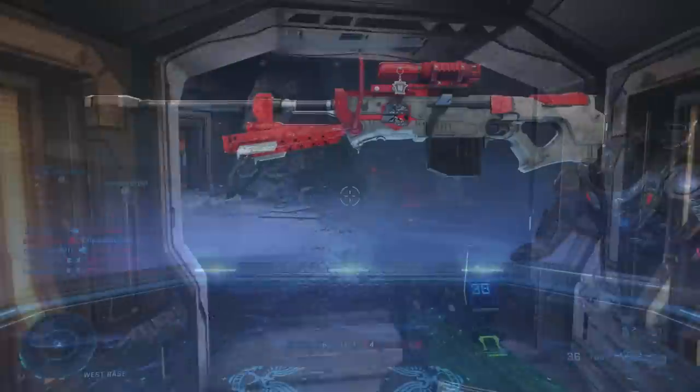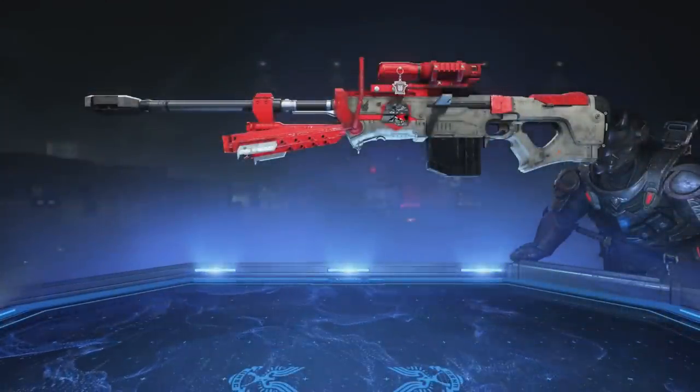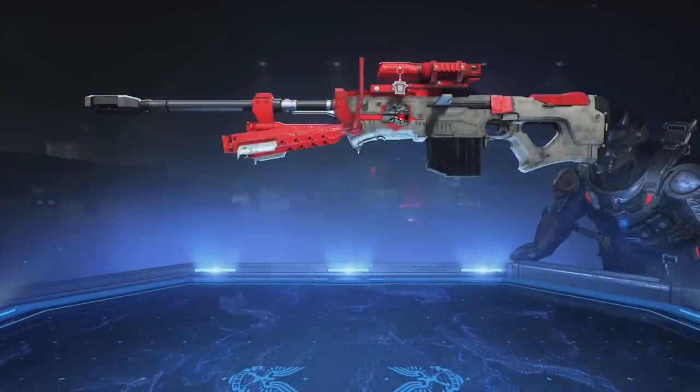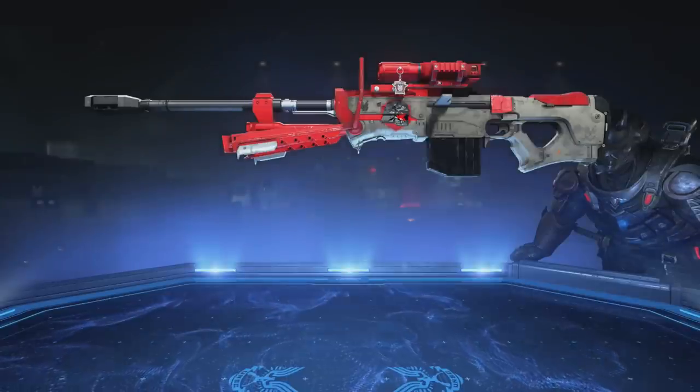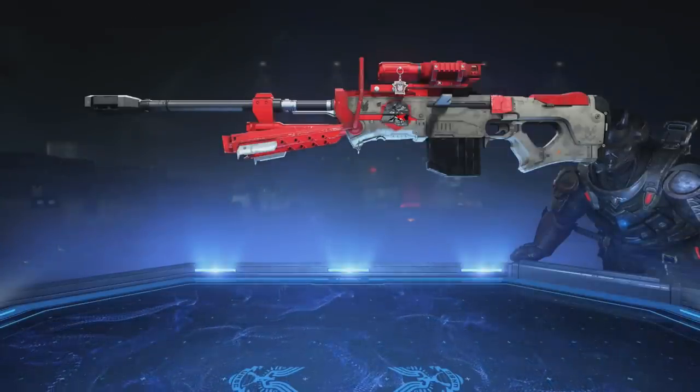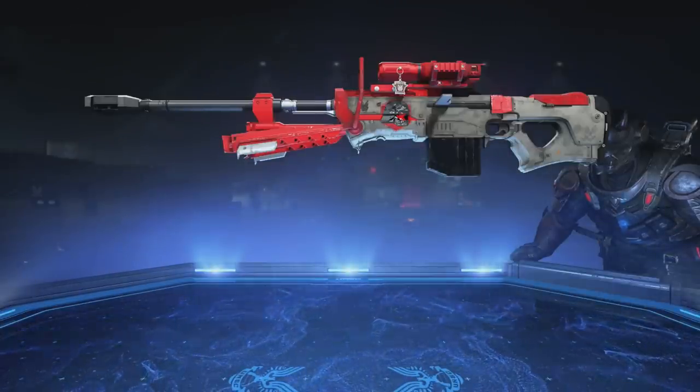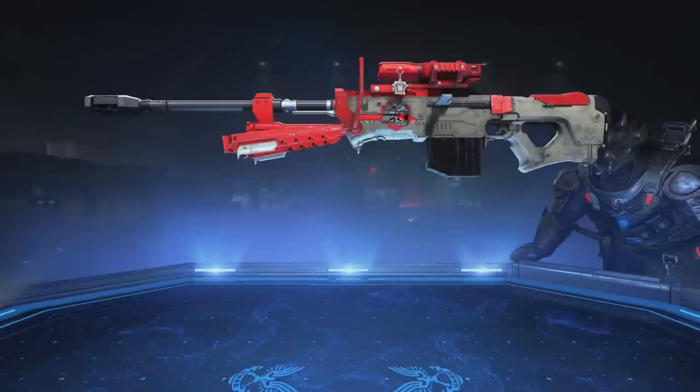Starting things off with this week's ultimate reward, I believe it's going to be the Solarian Legend coating for the sniper rifle. However, I cannot confirm that as of right now. The shop has only just reset so there's about another hour until challenges and stuff do. I do think it's this, but just fair warning, I could be wrong entirely. That's the thing with leaks — they're not always accurate, and there'll be a bit more on that later on.